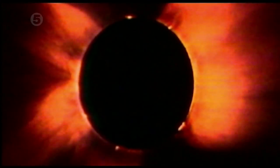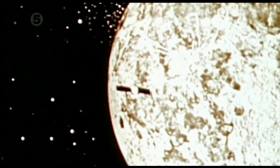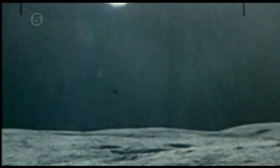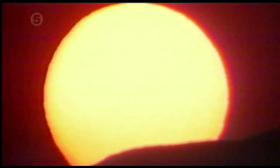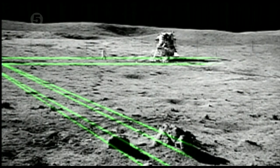Are the deadly perils of space proof that NASA faked the Apollo missions? To this day, the Russians have never sent a man to the moon. On the moon, the astronauts' only source of light was the sun — they had no extra lighting, no flashes or things like that. Yet in this photograph from Apollo 14, the shadows are cast in different directions, suggesting multiple light sources.